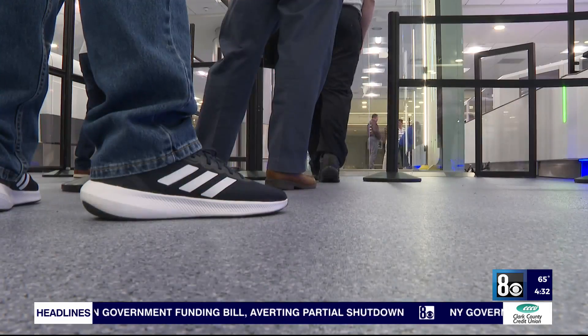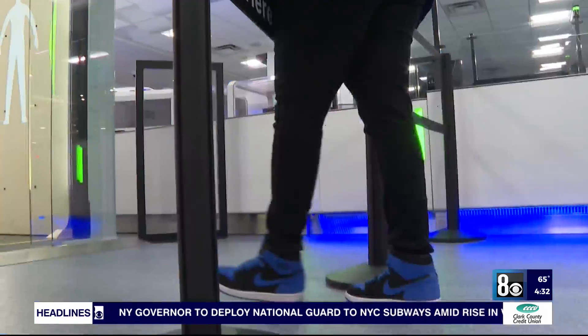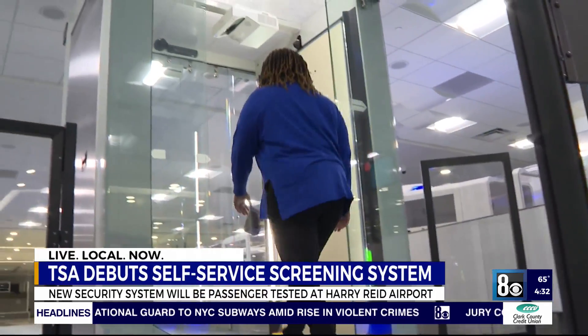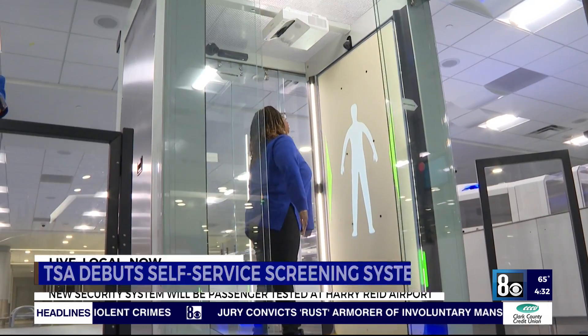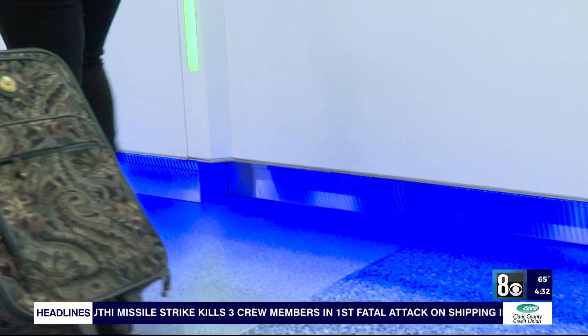It's usually the worst part of traveling — going through security. Now the TSA is trying to make it more efficient and give passengers more autonomy through a new system they started to develop five years ago. It's called the self-service screening system, and it's designed to let passengers control the pace of their screenings.